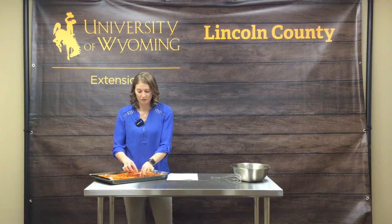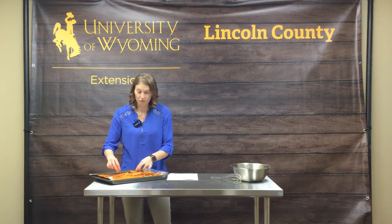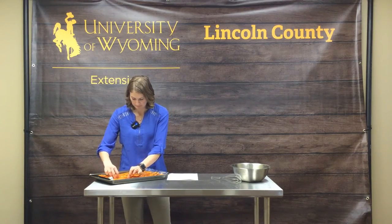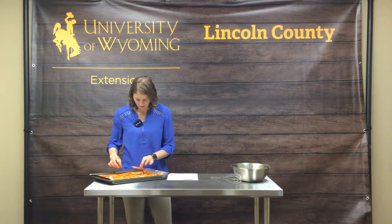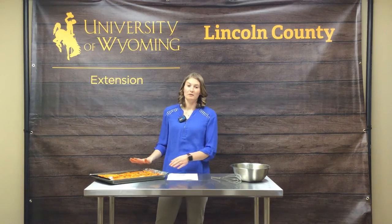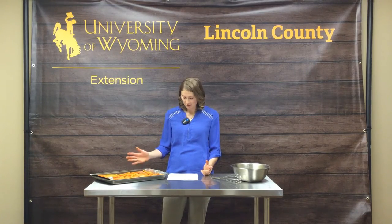About two sweet potatoes is roughly one pound, which is what the recipe calls for. We're going to slip them into the oven at 425 degrees. Depending on your desired crispiness, the recommendation is to cook for 15 minutes, pull them out and toss the fries around to get multiple sides cooking, then put them back in for another 10 to 15 minutes or more.